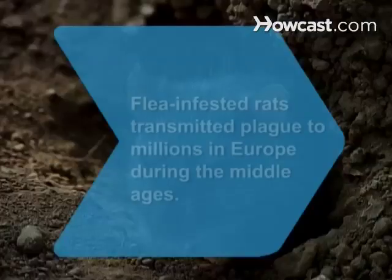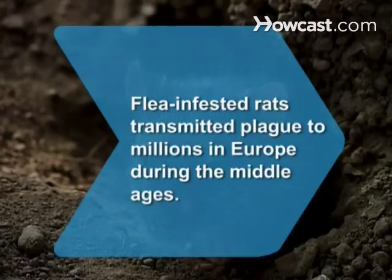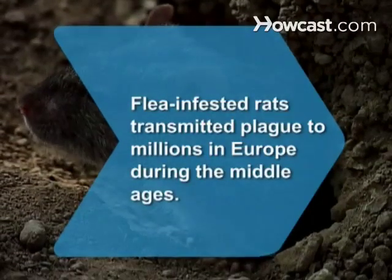Step 6: Take care of your pet by keeping them clean and avoid a nasty flea problem in the future. Did you know? During the Middle Ages in Europe, flea-infested rats transmitted the plague to millions of people.